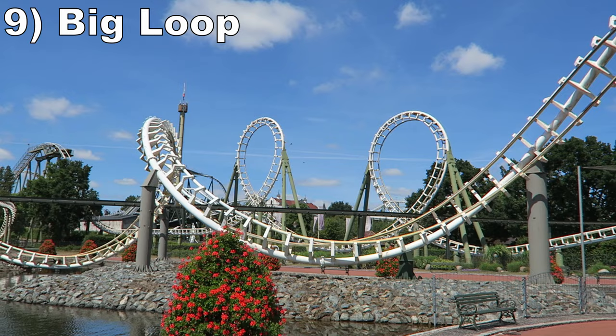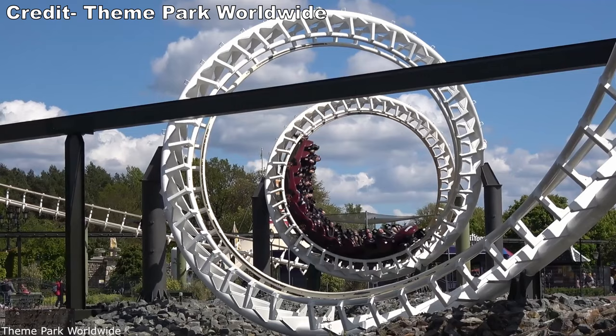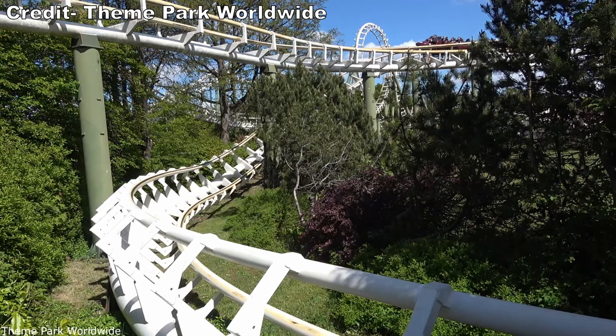#9 Big Loop — This Vekoma looper has a nice location along the water. The first drop gives a pop of airtime and the two loops are quite forceful. The ride is bookended with two fast corkscrews and an okay helix. While this isn't the most ambitious looper, it is noticeably smoother than others from the same time period.